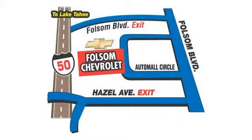We have a great selection of certified pre-owned vehicles, so take your test drive today. Come into Folsom Chevrolet here in the Folsom Auto. God bless you.